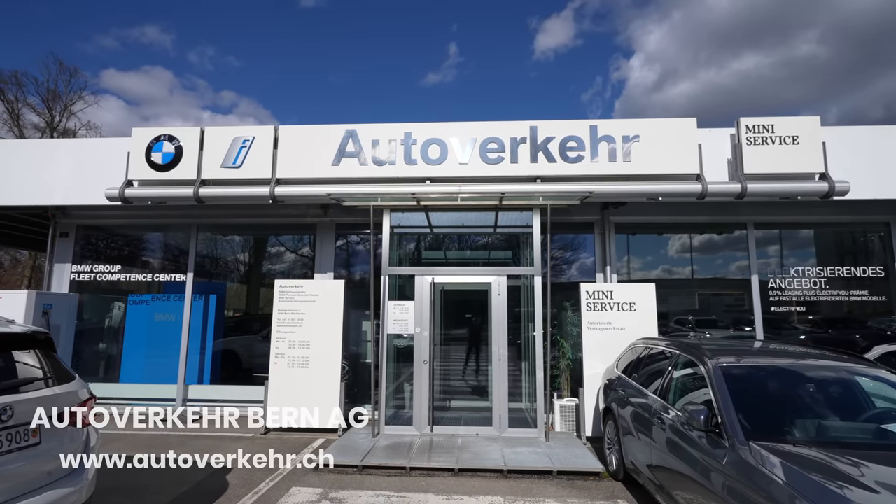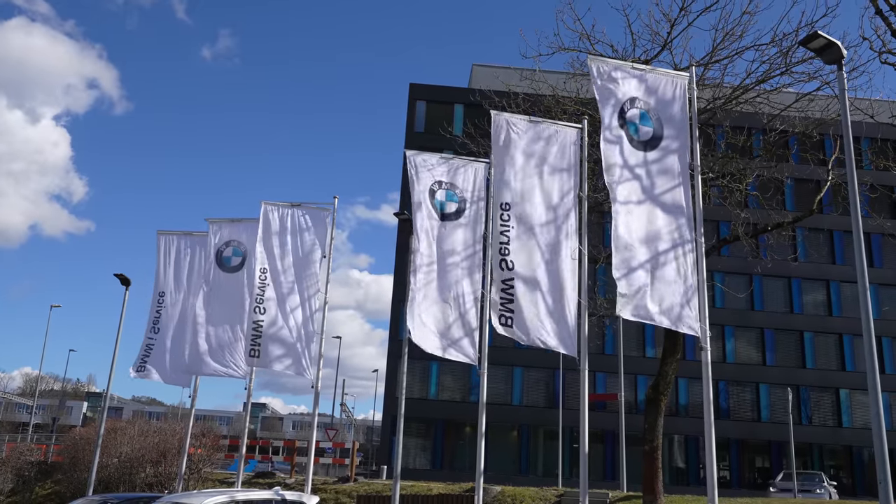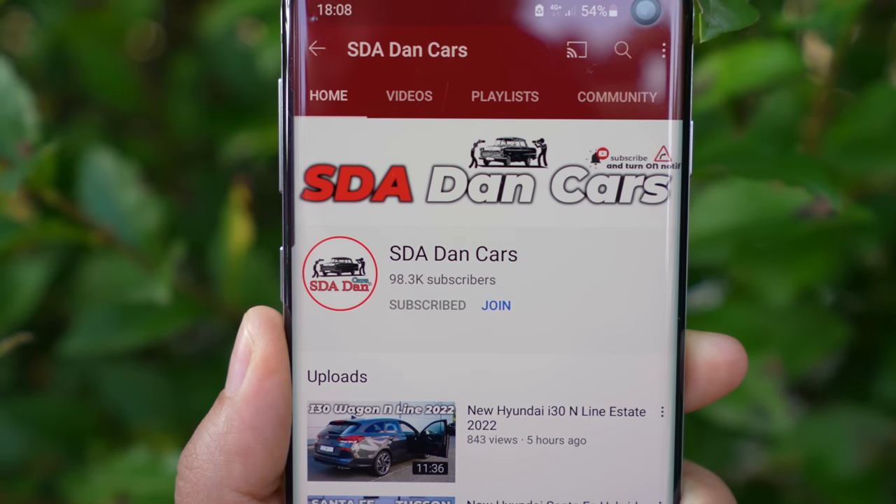Everything about the car is great. Check out the full review video for more details. If you have questions, ask me in the comments. If you're in Switzerland or near Bern, check out the dealer link in the description — you can contact them, test drive, or buy. My rating for this BMW X1 2022/2023 is 9.8 out of 10 — the only deduction is the price. Lovely seats, a perfect combination of sporty and comfort, and beautiful outside. Thanks for watching — like, share, subscribe, stay safe!